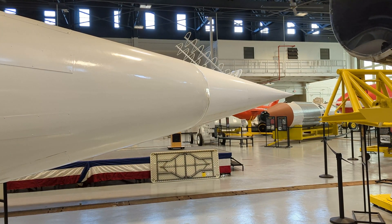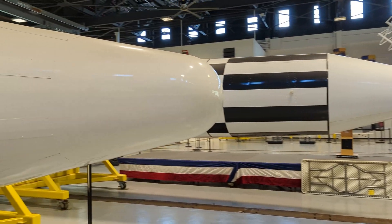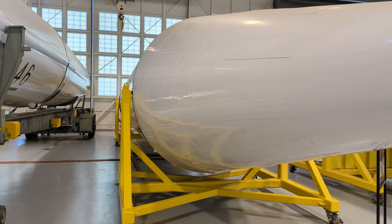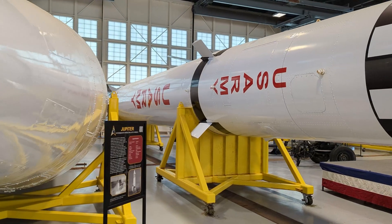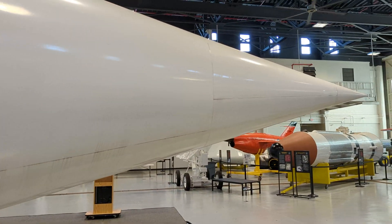Now, one may look at the Jupiter and the Redstone and think to themselves, surely they cannot be related. But this would be very wrong. Jupiter is a very simplistic rocket externally — it has no external control surfaces and has a blunt nose. Meanwhile, Redstone has lots of control surfaces and a very pointy nose.